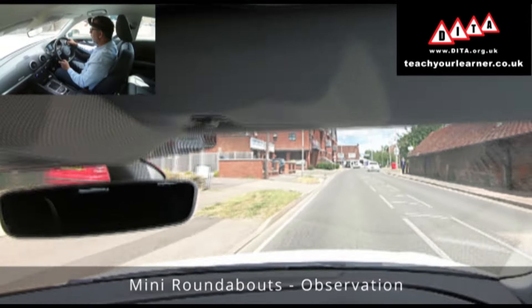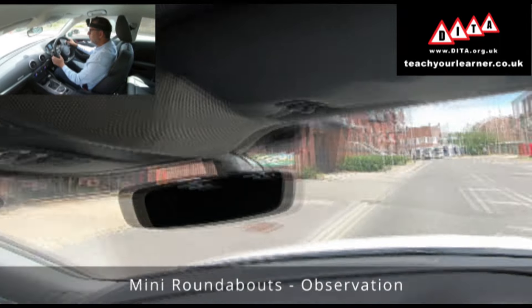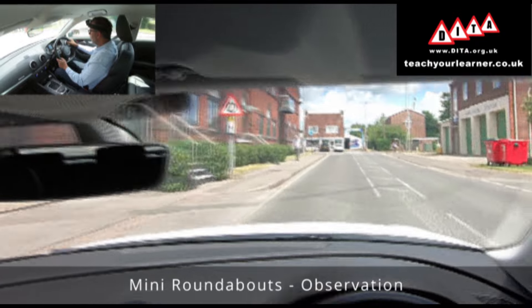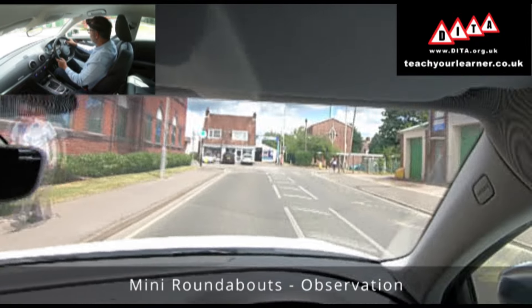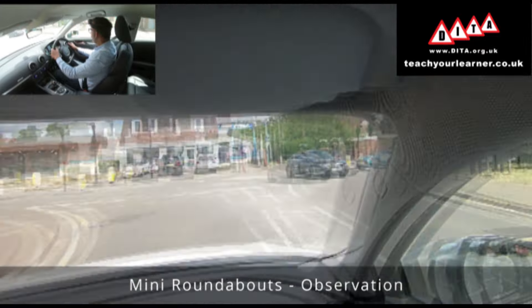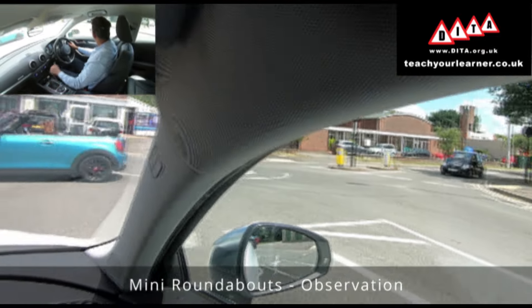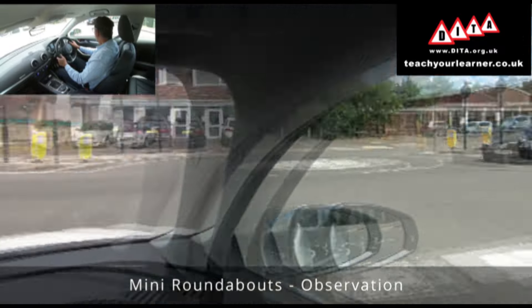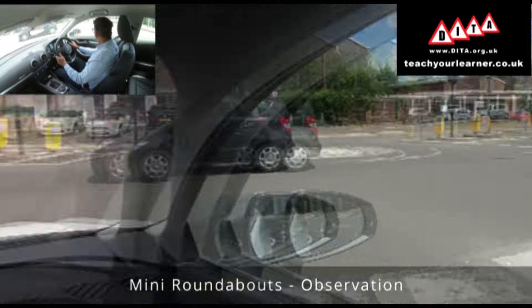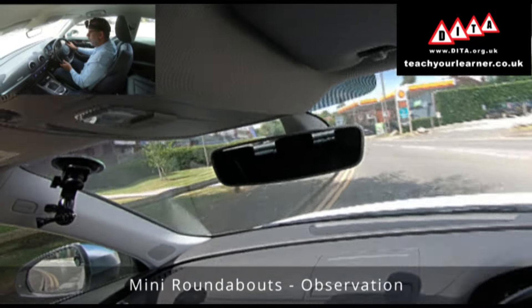I'm approaching a mini roundabout and I'm going to show you when and how I start observing. As my zone of vision opens, I'm starting to look ahead and take quick glances to the right. As I approach I'm looking deeper and deeper into the road, still looking at where I'm going in case a pedestrian walked out in front of me, and then I'm driving away.